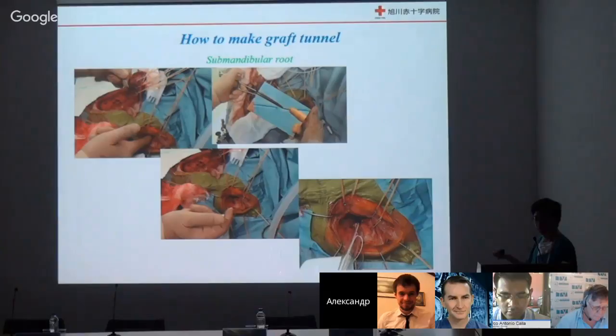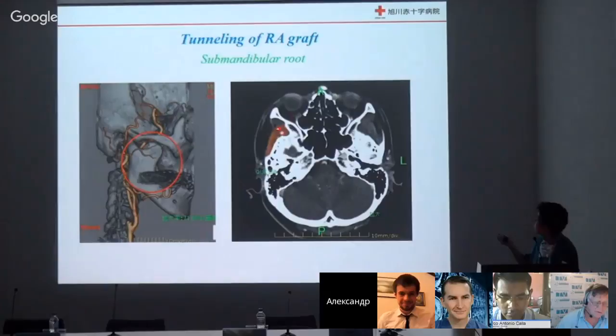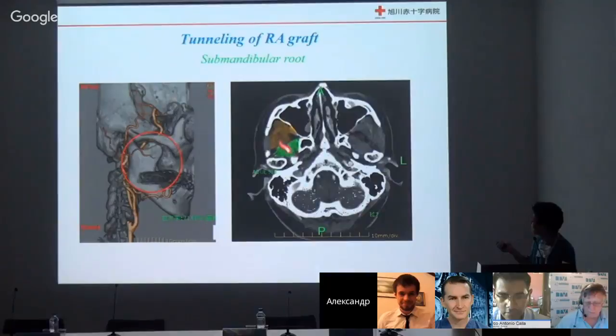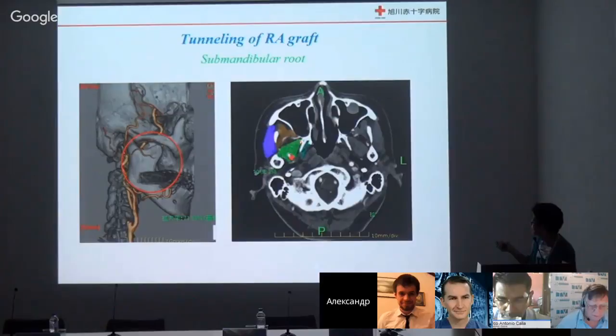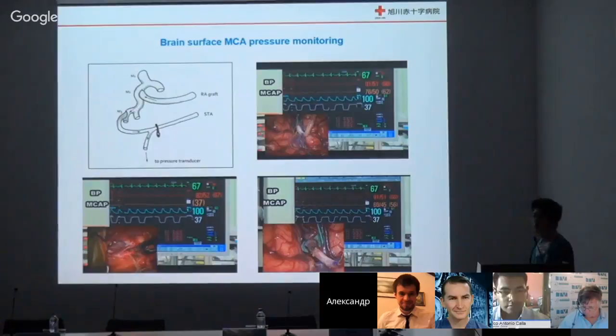Then catch a 24 French chest tube and pull it to the cranial side, so we can create a graft tunnel easily. This is the graft route — showing the temporal muscle, radial graft, lateral pterygoid muscle, medial pterygoid muscle, and masseter muscle. The graft comes from cranium to neck. This is how to create the graft tunnel.